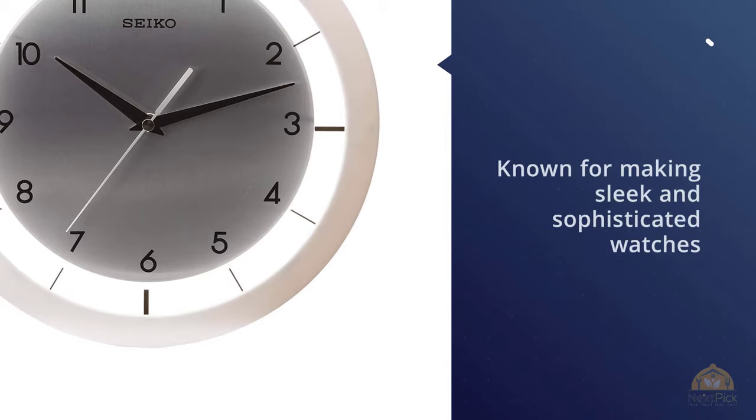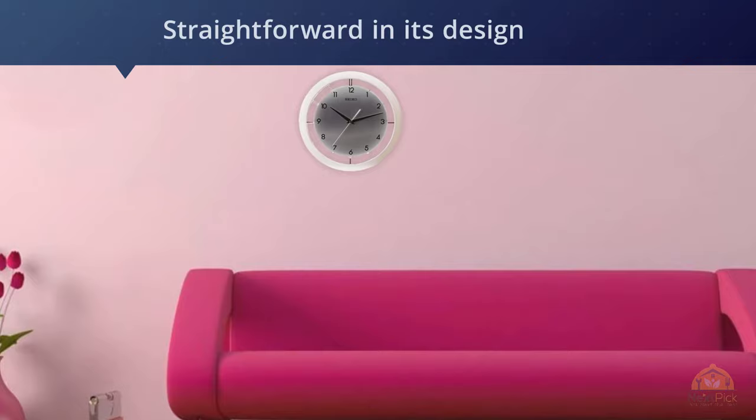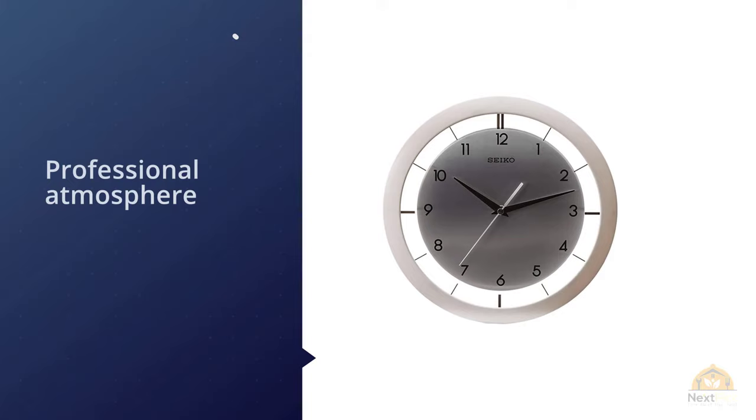Number four: Seiko 11-inch brushed metal wall clock. Next up on our list is the well-known brand Seiko. The Seiko brand is certainly known for making sleek and sophisticated watches, and it's about to be known for sophisticated wall clocks as well. The Seiko wall clock is very straightforward in its design, taking a simplistic approach with a metallic design and black encasing.